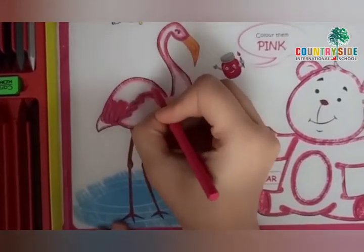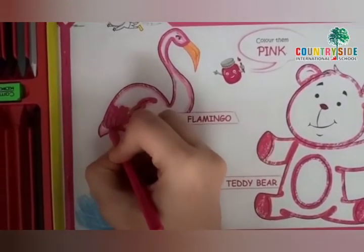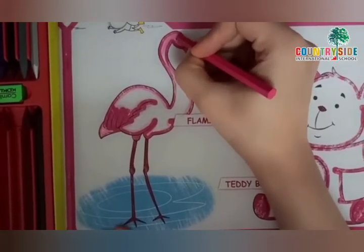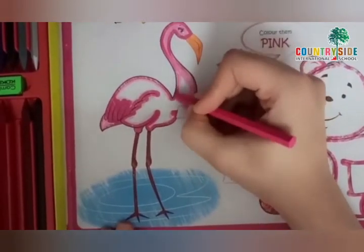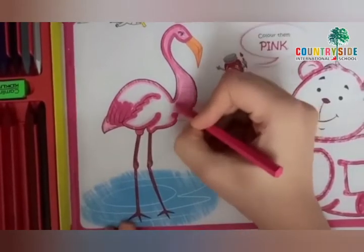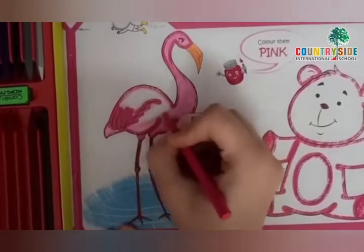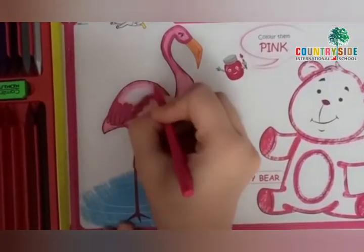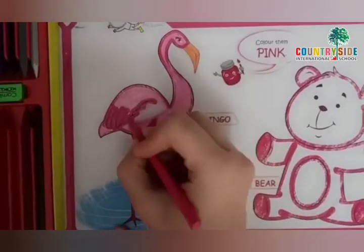And children, you know the babies of this bird, when they are born, they are not of pink color. They are of gray or white color. Yes, the babies of this bird, when they are born, they are of gray color or white color. It takes them two to three years to be of pink color. How many years? Two to three years.